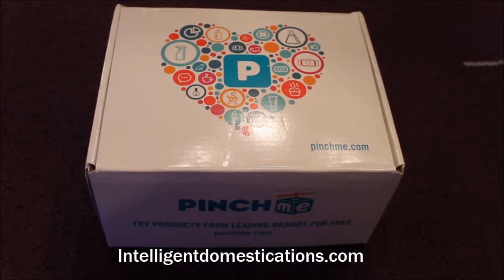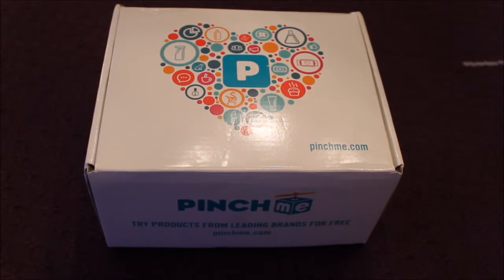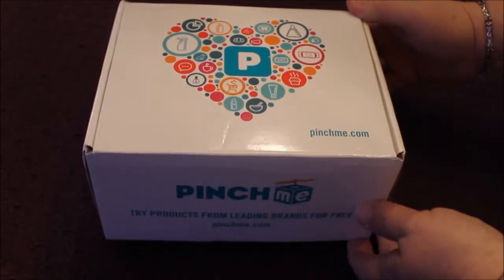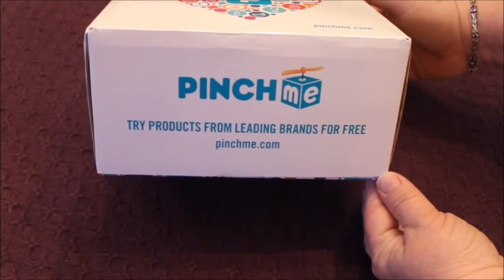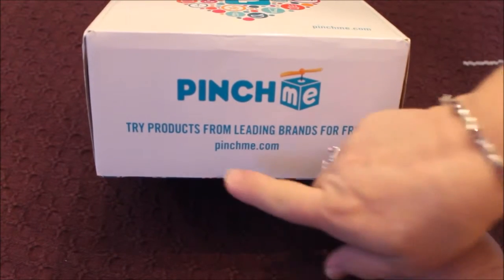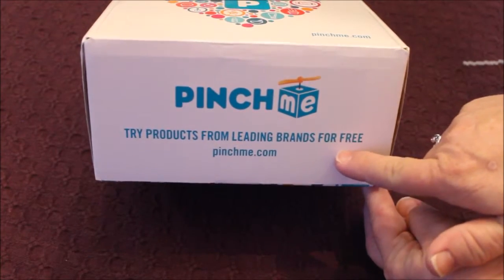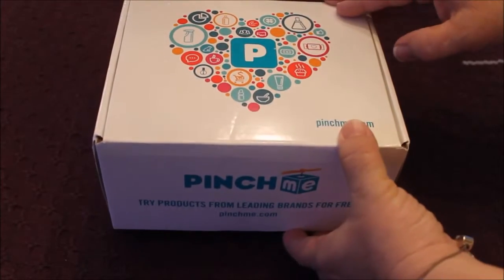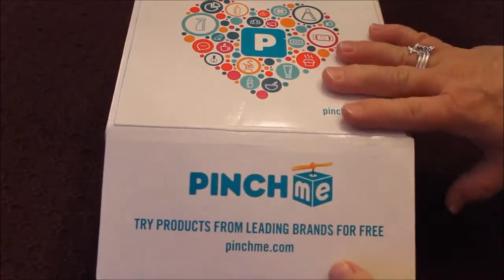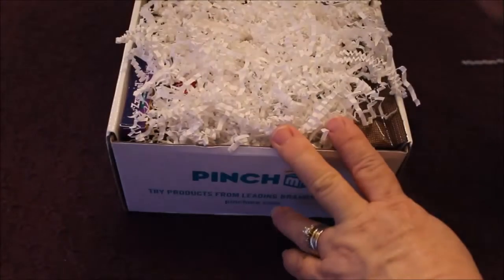Hi, everyone. This is Shirley Wood from the blog IntelligentDomestications.com, and I want to share something exciting with you today. I've just gotten my very first subscription box from PinchMe.com. What I'm going to be receiving is sample products from leading brands for free. So let's just dig right in and see what came in my box, which arrived just a few days ago. This is my very first subscription service, so I'm pretty excited about that.